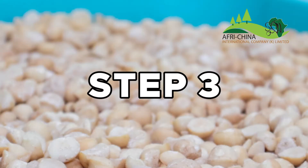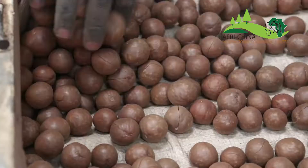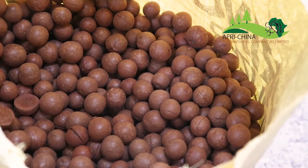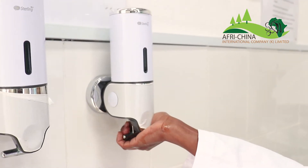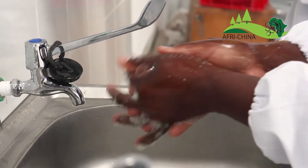Step 3: After the nuts are dry, we sort them by hand, checking for foreign objects and nut deformities. Our employees always wash their hands before touching the nuts, thus we uphold high hygienic and sanitary standards at our factory.